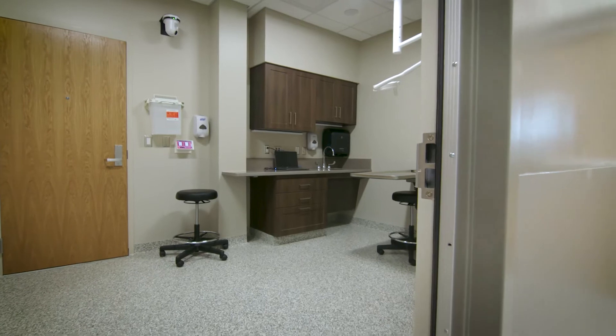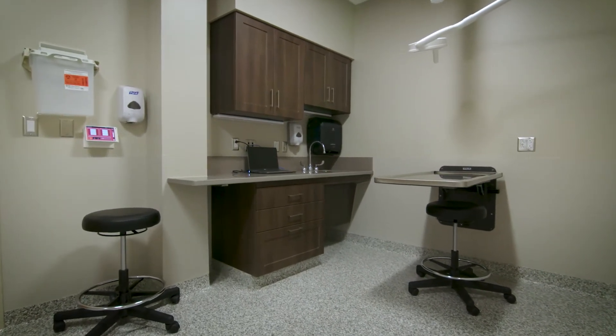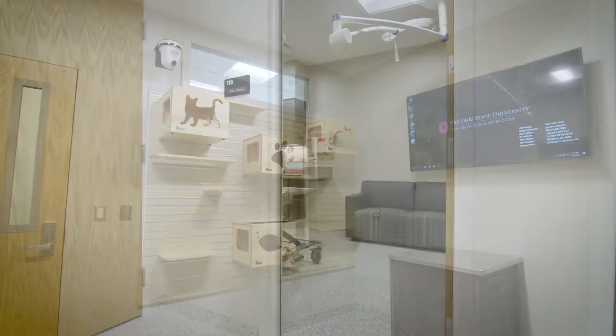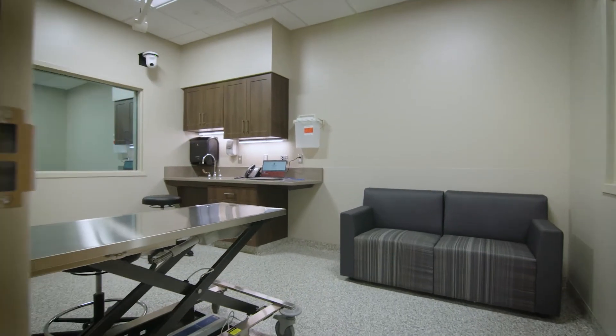For our clients, this clinic will feel exactly like a veterinary practice they might visit in their neighborhood. We have nine spacious exam rooms, including a comfort room and a special room for patients with behavior concerns.